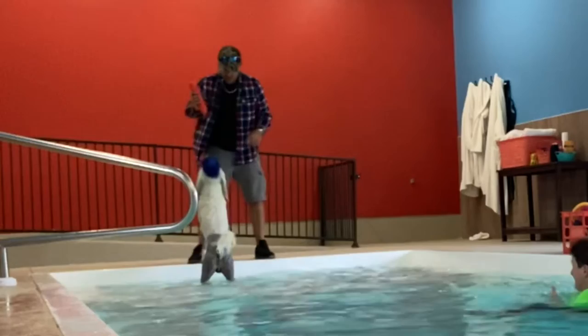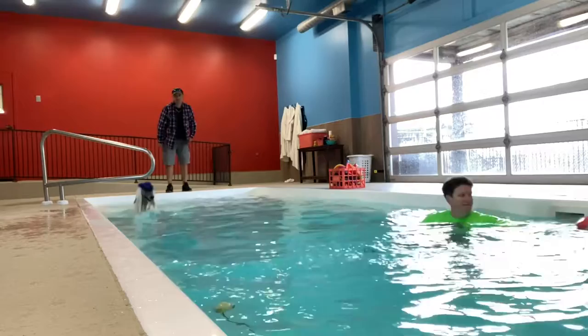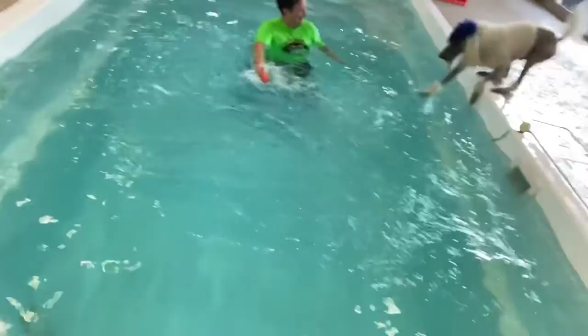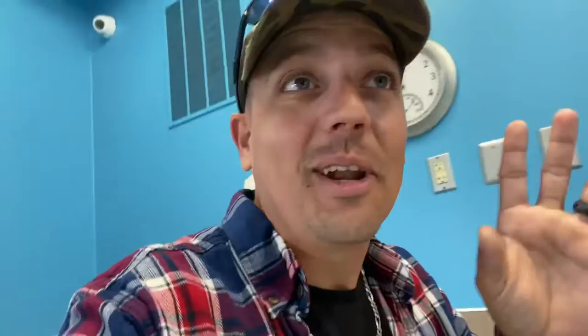Ready? Ready? Yeah! Come on, boy! Pick up! Come on, boy! Good! Come on boy, this is awesome — barely been here that long and he's already jumping on the side.